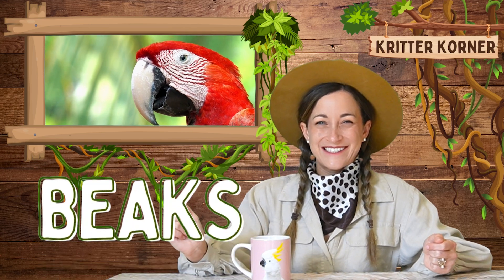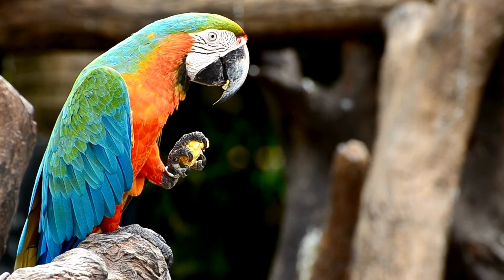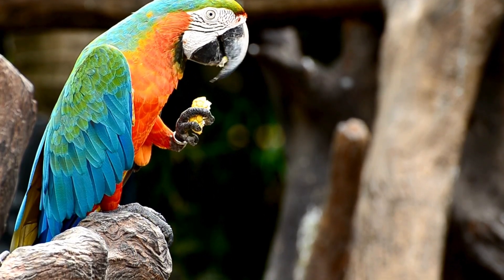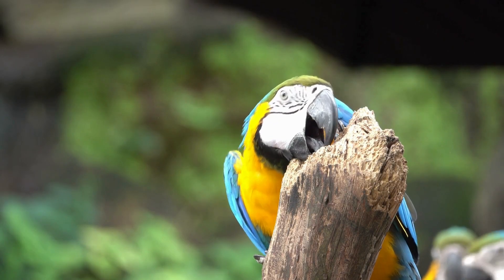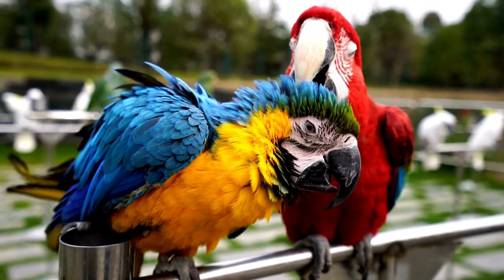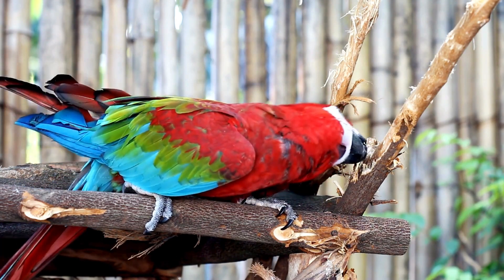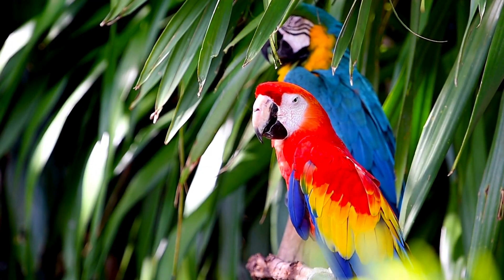Let's start by talking about macaws' beaks, which are one of their most amazing features. Macaws have strong, curved beaks that are perfect for cracking open hard seeds and nuts. But their beaks aren't just for eating — they're also important tools for climbing and even communicating with each other. Their beaks are so powerful that they can easily break through the toughest shells. Inside their beak is a sharp, hooked tip that helps them grab and hold onto their food.